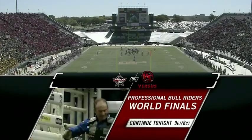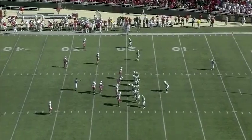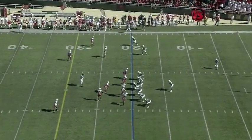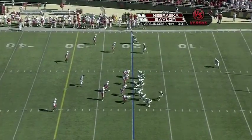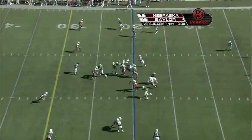If you're a Baylor fan right now, one of the worst case scenarios is falling behind. You really don't have the offense — at least in the last three games — to come from behind. They've been challenged to get points in any way, so getting behind early is certainly not a good thing.